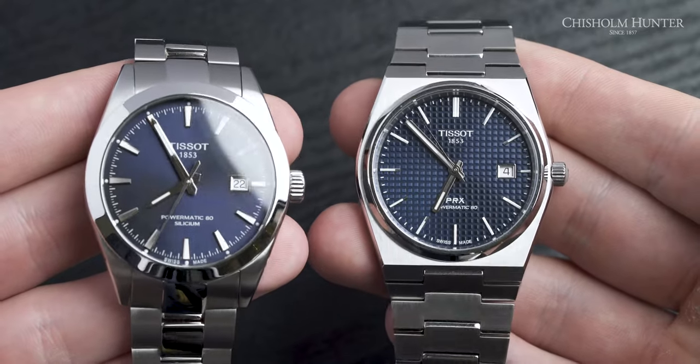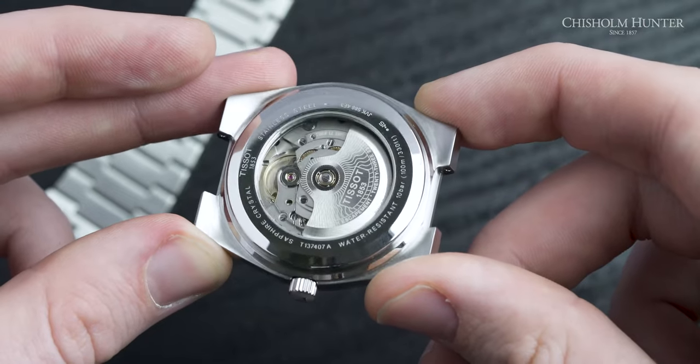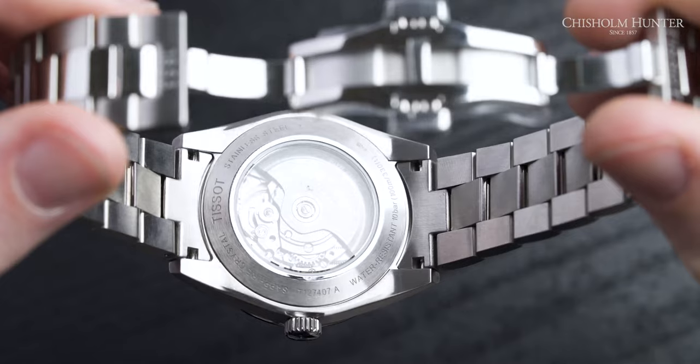They both have sapphire crystal glass with anti-reflective coating, and on the underbelly when you flip both of these watches over, they have an open caseback so that you can see into the Powermatic 80 movement. They both have the Powermatic 80 movement — one is slightly different to the other and we'll get into that in a second.